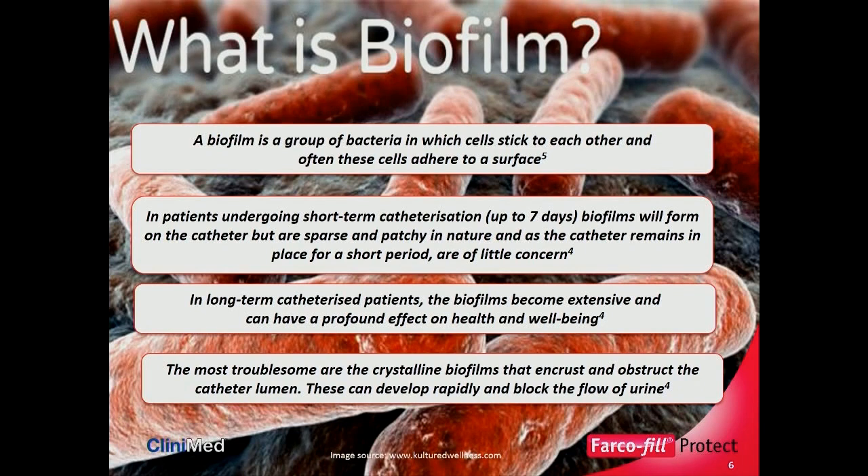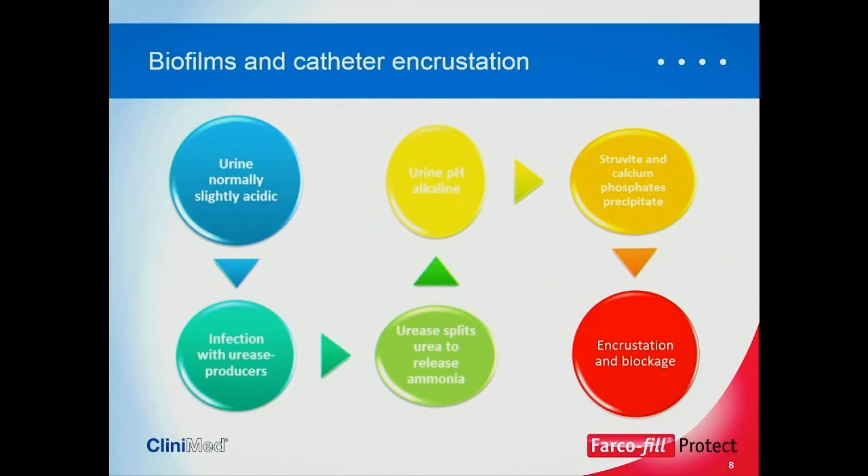The most troublesome are what are known as the crystalline biofilms, and these encrust and obstruct the catheter lumen. They develop rapidly and block the flow of urine. Looking at a simple diagram of how a biofilm causes catheter encrustation: urine is normally slightly acidic, then becomes infected with urease producers. Urease splits urea to release ammonia, the urine then becomes alkaline, and struvite and calcium phosphates precipitate — causing encrustation and blockage. The problem really stems from urease-producing bacteria.